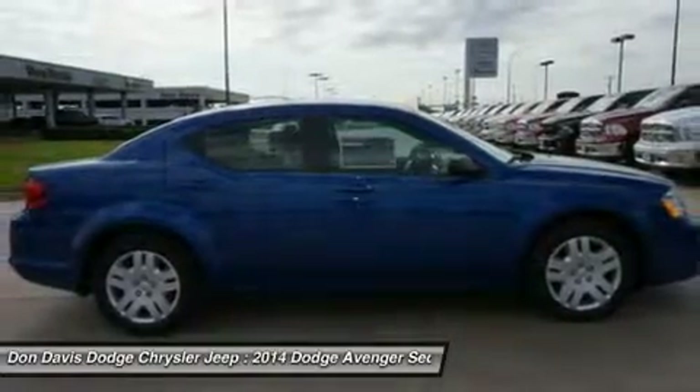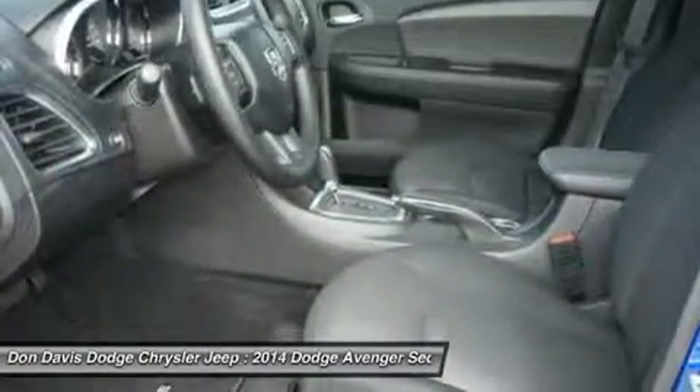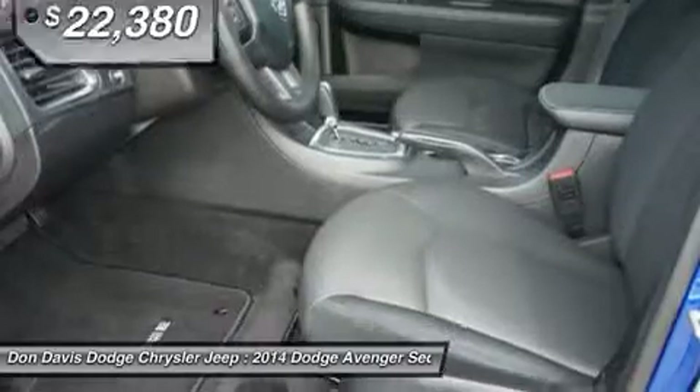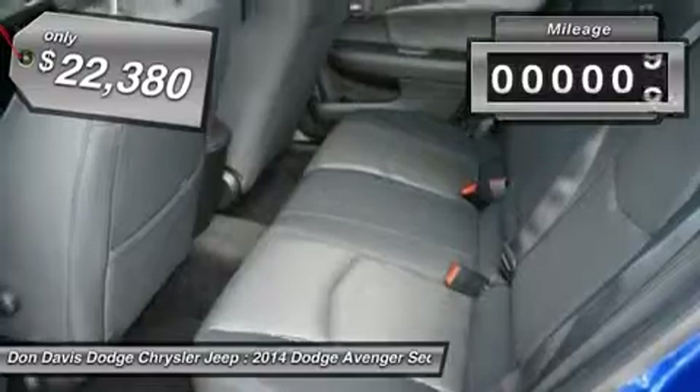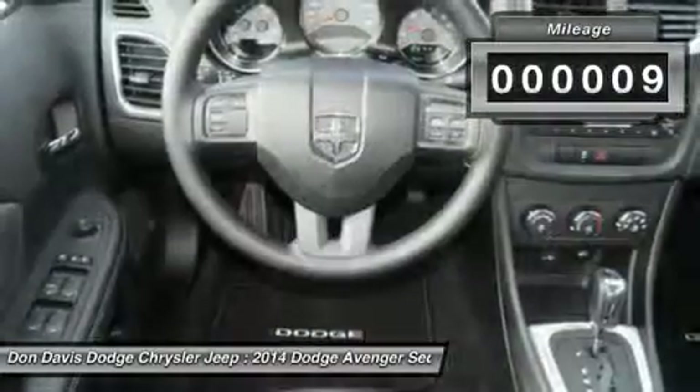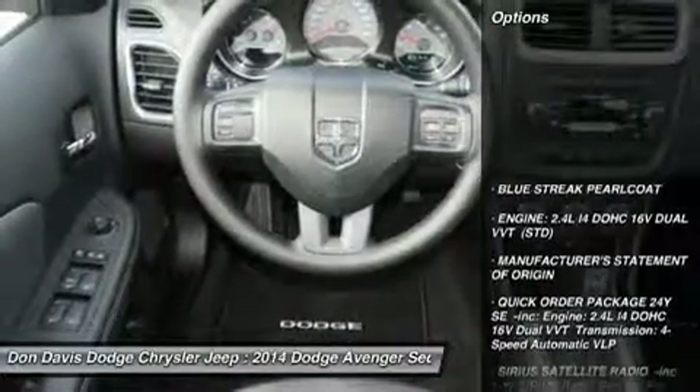Surprisingly roomy — with the Avenger you can have the sporty looking car you want and still get the storage space you need, and it is priced below $25,000. This vehicle has less than 100 miles. Here are some of this vehicle's great options.